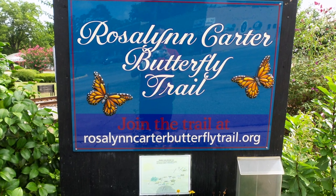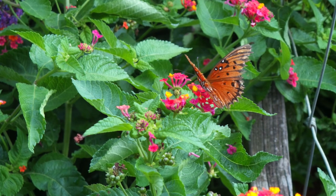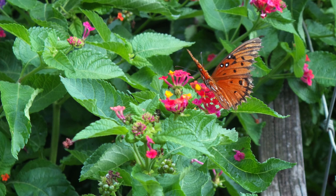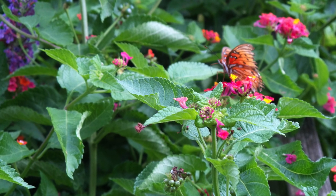This is Salvatore Vincigera. Thank you for watching this video on Rosalind Carter's Butterfly Trail. If you like this video, please like it, subscribe to this channel, and have a great day. Thank you.